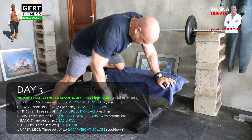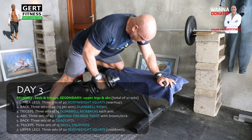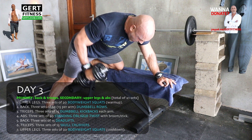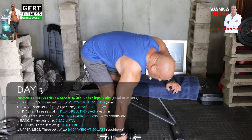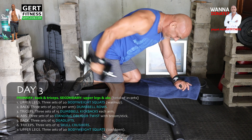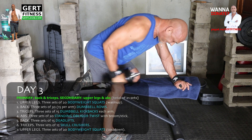Back: three sets of 30 dumbbell rows — remember 15 per arm, so one set is 30 reps in total. Squeeze the back muscle at the top point of the exercise. Triceps: three sets of 15 tricep dumbbell kickbacks. Squeeze the tricep at the top point of the exercise.